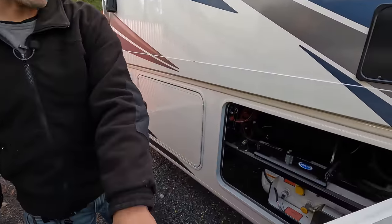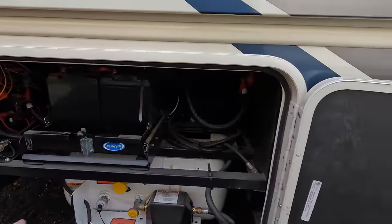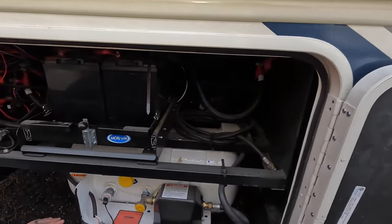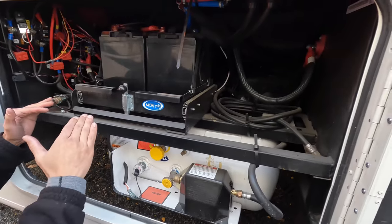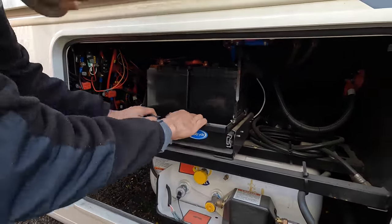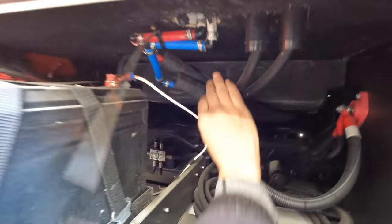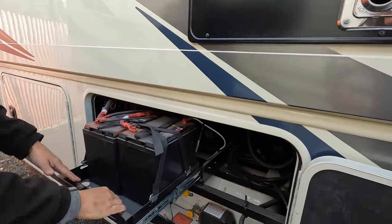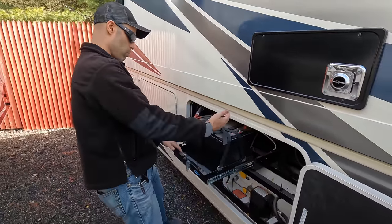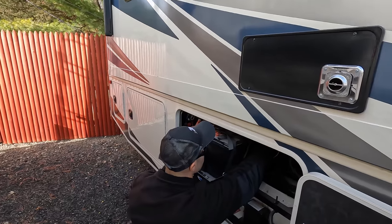Bay number five — you have your propane tank, and what's really nice is they put the batteries on a pull-out battery tray. A lot of manufacturers don't do this. They did not tuck the plumbing up, which gives you great access if you need to remove or change the batteries. Makes life much easier, though ideally the plumbing should be tucked up to avoid potential damage.